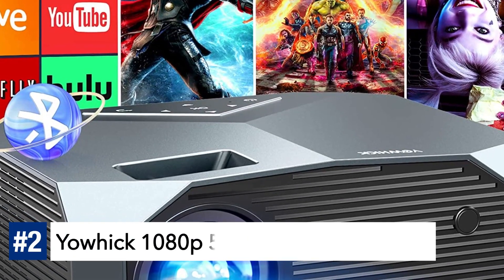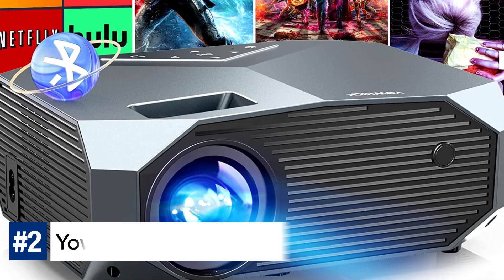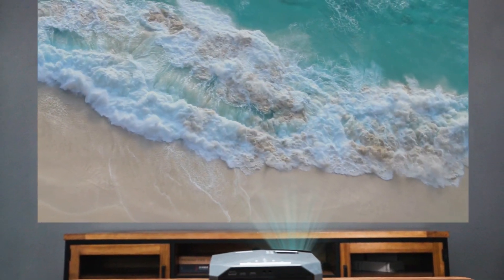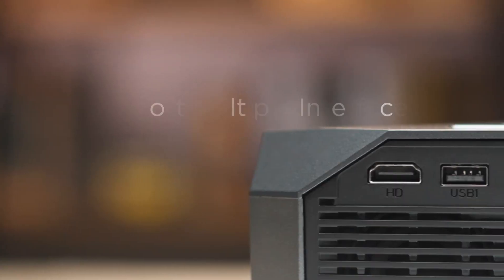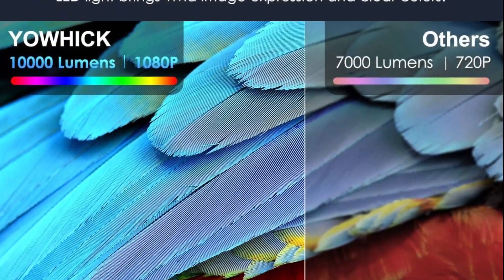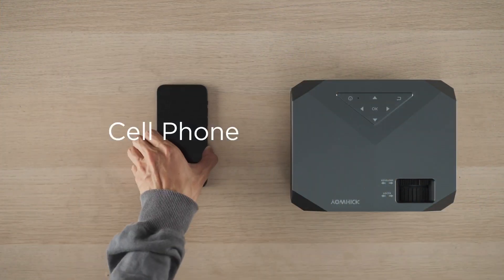Number 2: Yohik Native 1080p 5G Wi-Fi Bluetooth Projector. Immerse yourself in a stunning cinematic experience with the Yohik Native 1080p 5G Wi-Fi Bluetooth Projector. It boasts an incredible 15,000 lumens brightness, delivering vibrant and clear visuals that surpass other 1080p projectors. With a color gamut of up to 80% of NTSC and 17 million color ranges, each image comes to life with 100% RGB color signals.